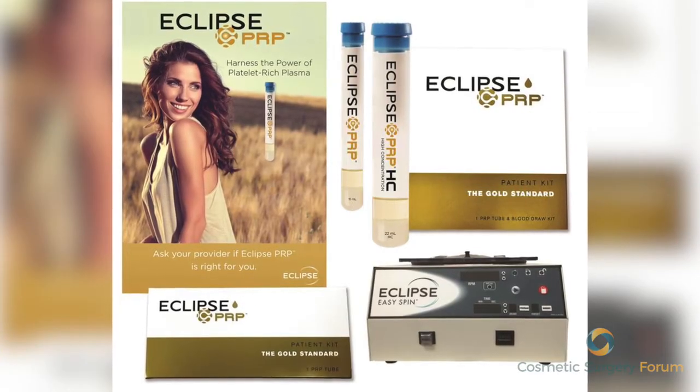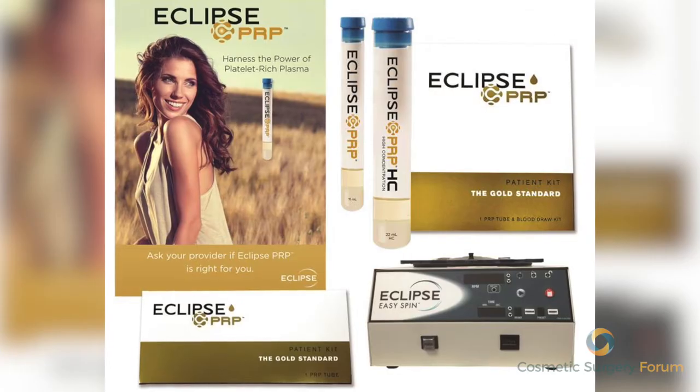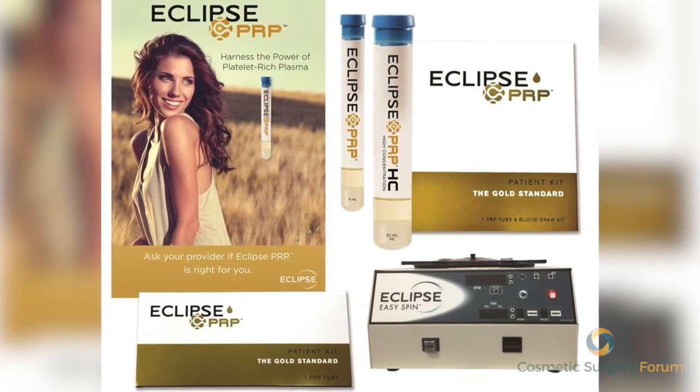I thought that they had some of the best resources for people like myself who were looking to get started, who didn't have a background in PRP. They had all the marketing and all of the materials so that we could get the information to our patients.